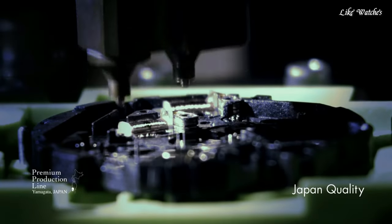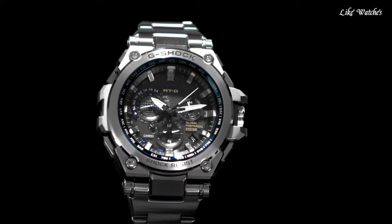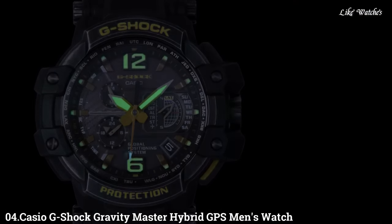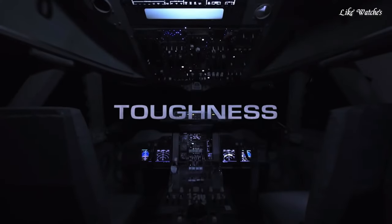The following features are equipped: GPS, radio controlled, world time, chronograph, countdown timer, alarm, perpetual calendar, date, day, backlight, glowing hands, glowing markers.